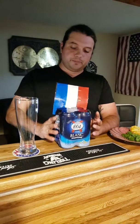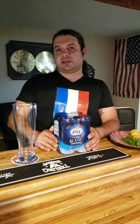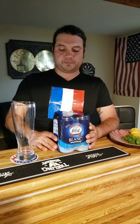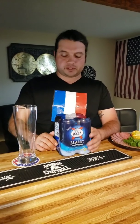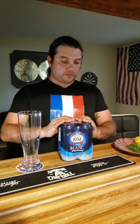When I went to BevMo they had this one, which I think is the original, and they had another type — Kronenbourg 1664 with like some caramel flavor, some weird thing like that. I decided not to go with that because I'm not really interested in the whole caramel, pumpkin spice, abstract stuff. I like plain beer. So let's go France!